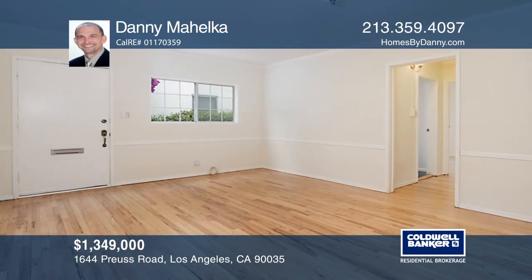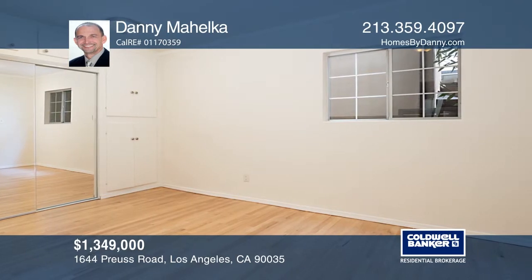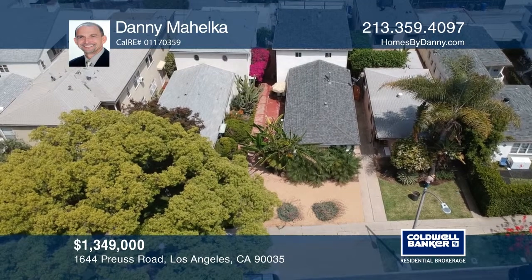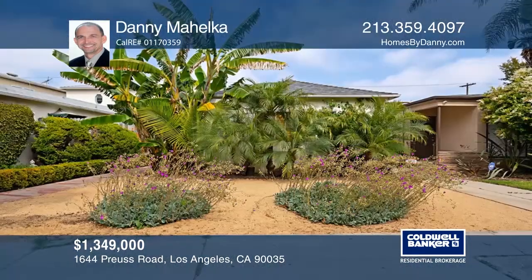This three-unit building is in a trendy Beverly Wood neighborhood. This rare offering features two two-bedroom and one-bath units, as well as a one-bedroom and one-bath unit. The vacant unit has been redone with newer features. Additional features include three separate one-car garages, beautiful landscaping and a deck on the garage roof. A must-see! Call Danny Michalka to learn more.